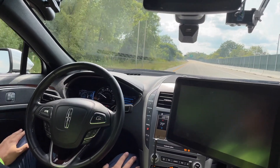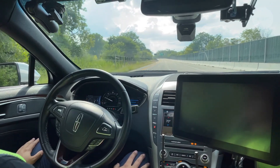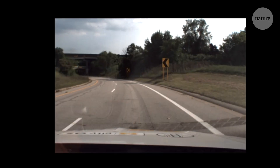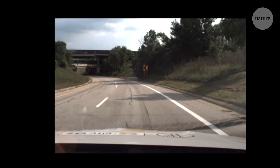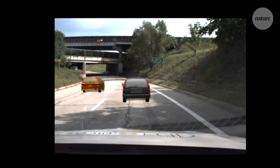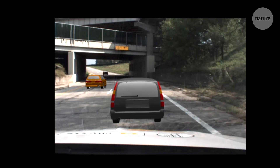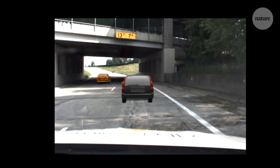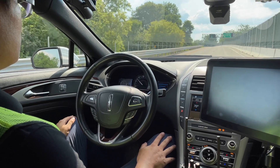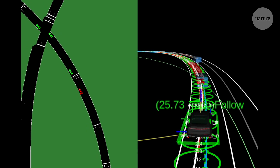But you can't just let prototype cars loose on real roads, potentially endangering other road users. So Henry and his team in Michigan, USA, are developing a new kind of test to make sure autonomous vehicles are safe. They've combined a real test track with augmented reality obstacles. These obstacles are invisible to us but feed into the car's sensors, so the AI reacts as if they were completely real.